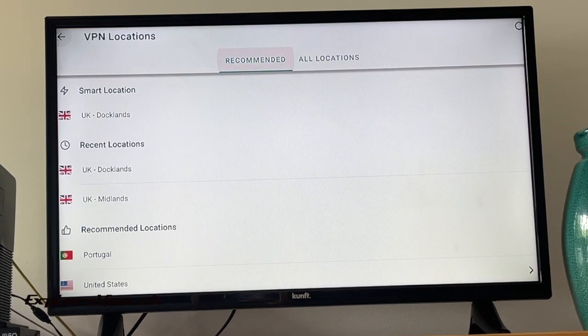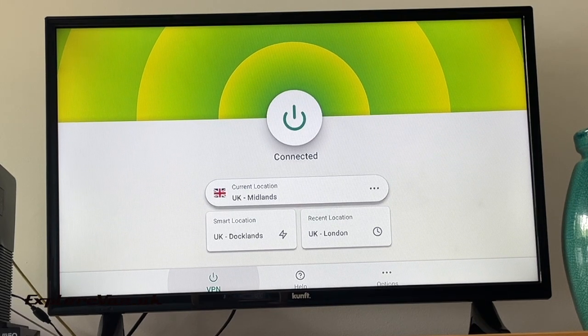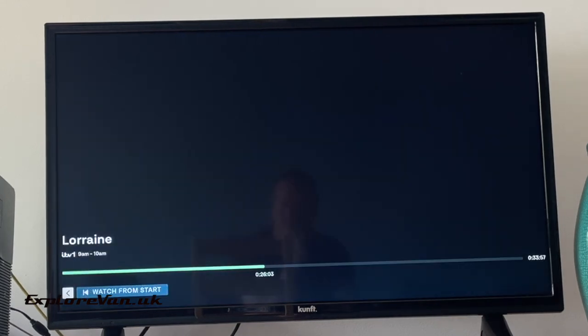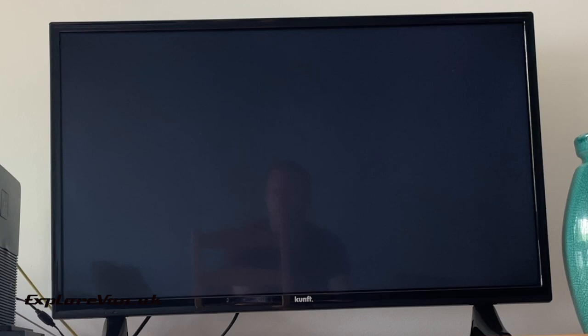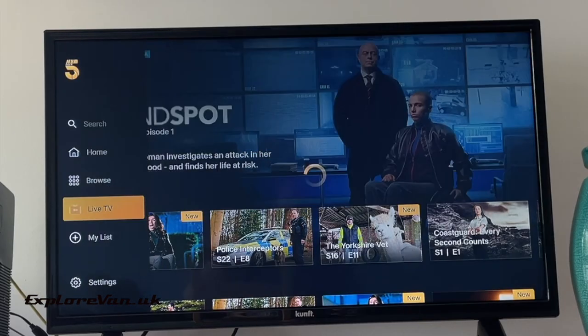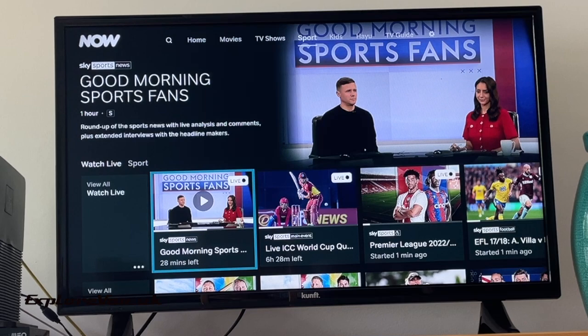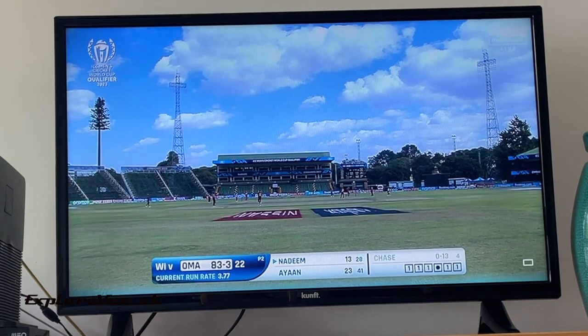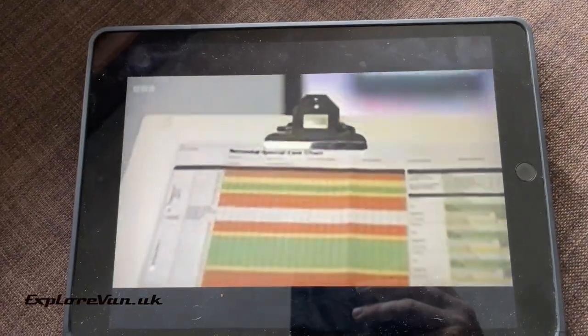For this video, we will be able to view content on any of the streaming services that were previously blocked. And as you can see here, it even works for subscription services like Now TV. As ExpressVPN has apps for both the iPad and iPhone and Android, you can also use it on your other devices.